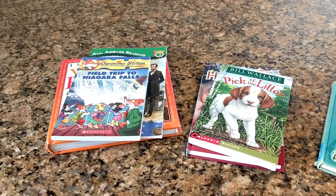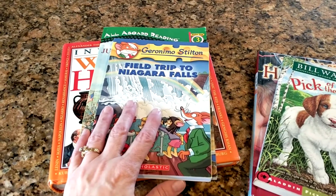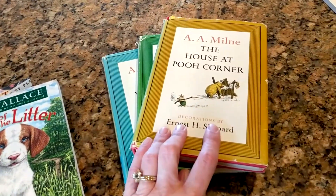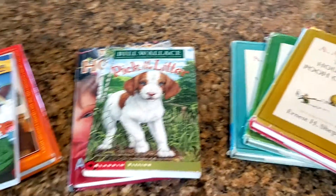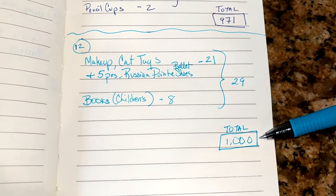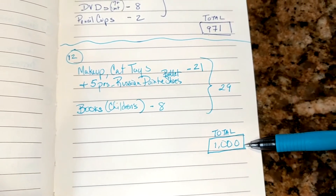Here are my last items that are part of the thousand item declutter — books pulled out of our bookcases, primarily children's books. I'm pretty sure my daughters won't miss these. Three are more reference books, two are stories, and a few were actually my books when I was little. So I'm going to donate all of those. My total from last time was $9.71. This is my 12th round of decluttering — 29 items brings me exactly to 1000, but I decided to throw in one extra book, making it 1001 items decluttered.